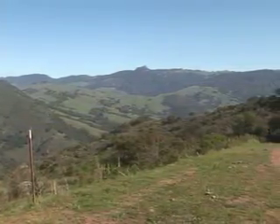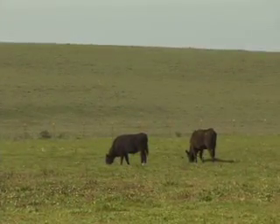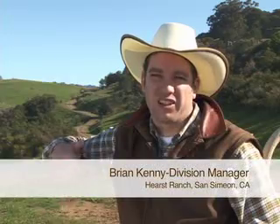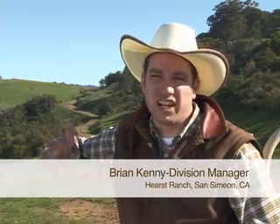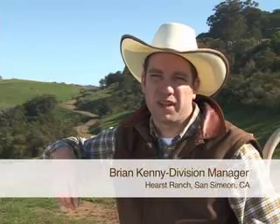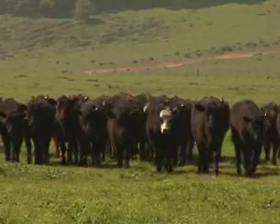What we're doing here at the Hurst Ranch is raising 100% grass-fed and grass-finished cattle, and the cattle are primarily Angus and Hereford, and it's a genetic mix that's been on this ranch for about 150 years. Historically, it's nice going back to raising beef the way it was in the old days.